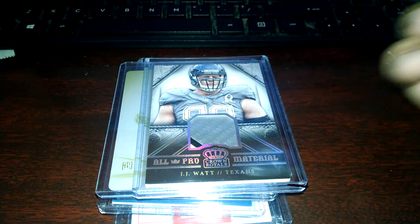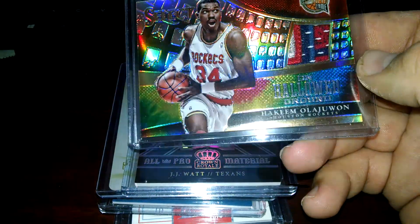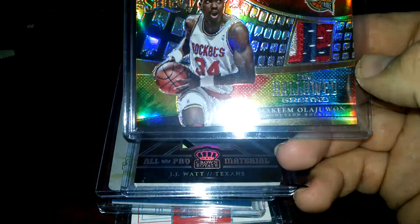I spent a ton of money on basketball, and this is the only one I kept. It's the Hakeem patch - the 25 tie dog. It's pretty cool.